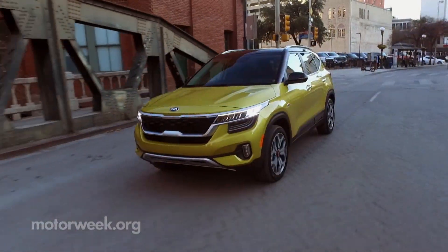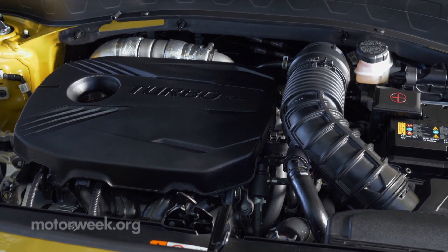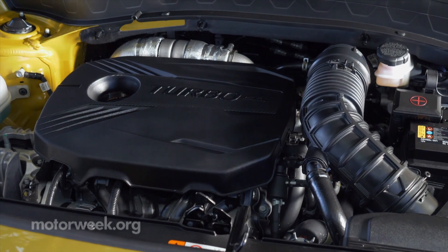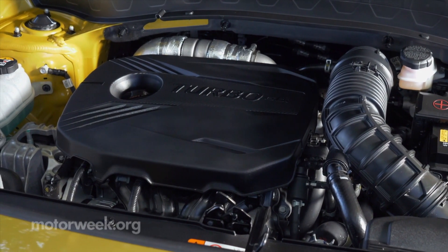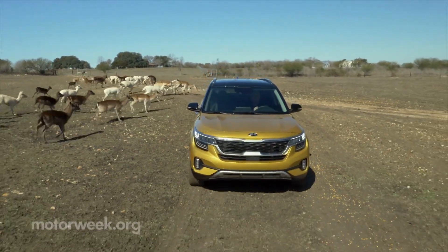Our SX trim Seltos has the upgraded 1.6-liter i4 turbo engine. It sends 175 horsepower through a 7-speed dual-clutch transmission, and all-wheel drive is standard.